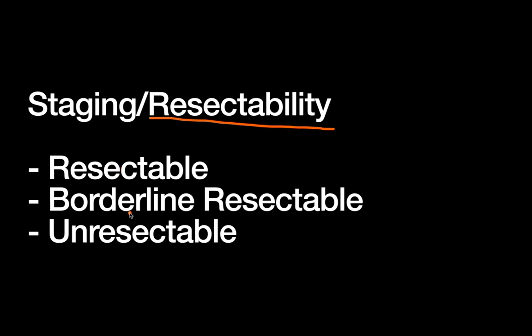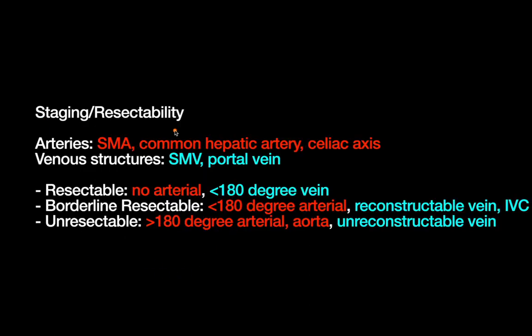The resectability staging consists of three categories. There's resectable disease — that's disease that can be resected with surgery. There's borderline resectable disease that's kind of on the edge, a little bit close, and maybe you could become resectable with something like neoadjuvant therapy. And then unresectable is disease that is definitely not able to be treated surgically — for example, distant metastasis. These resectability criteria are primarily based on the relation of the tumor to the local vascular anatomy.